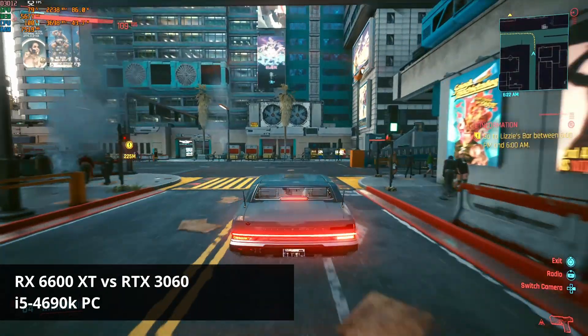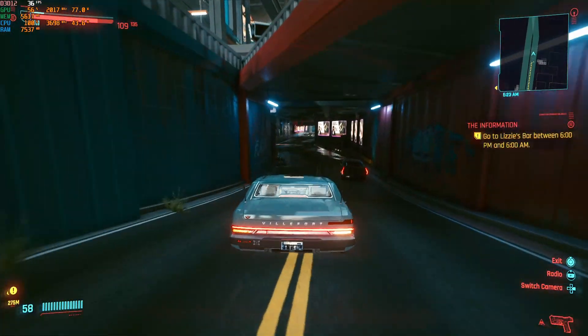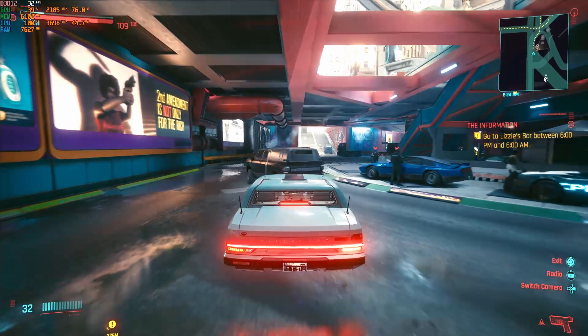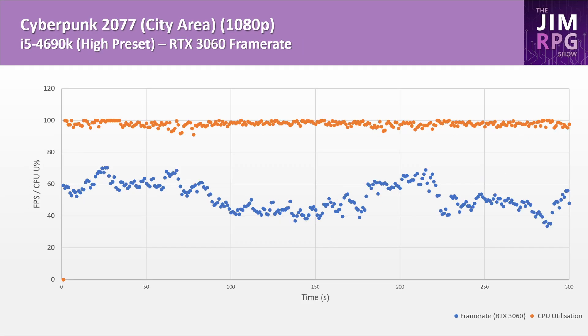Alright, let's talk about the results. The first game tested was Cyberpunk 2077 — I was curious to see how this Nvidia-sponsored title would perform. At 1080p the RTX 3060 does perform better, however this doesn't give a true indication of the two GPUs as they are both bottlenecked by the CPU.